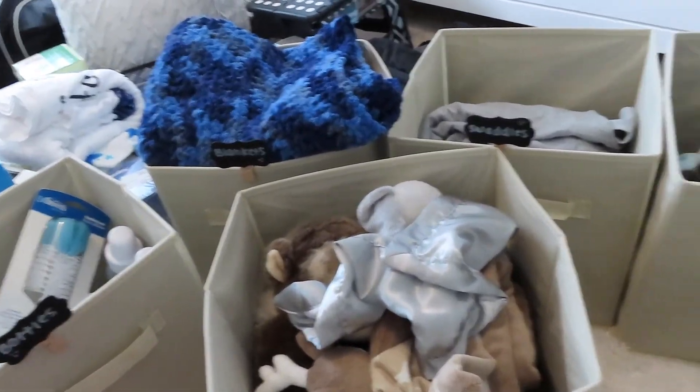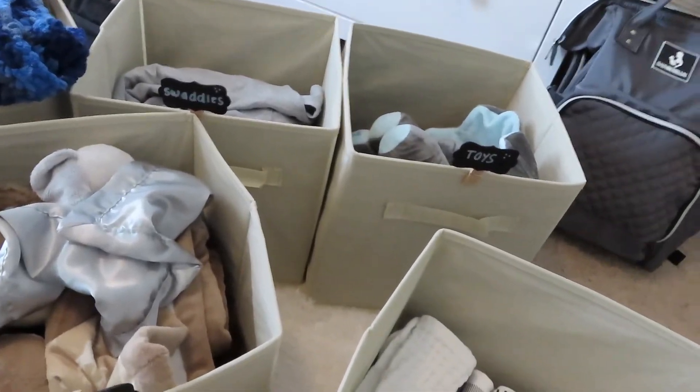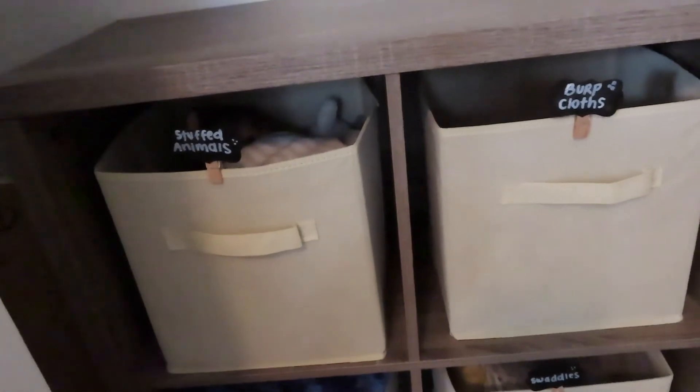And then this last one is all of his burp cloths. I think this is a really good way to organize a lot of stuff and it keeps everything nice and neat. Here's what it looks like when it's all done.